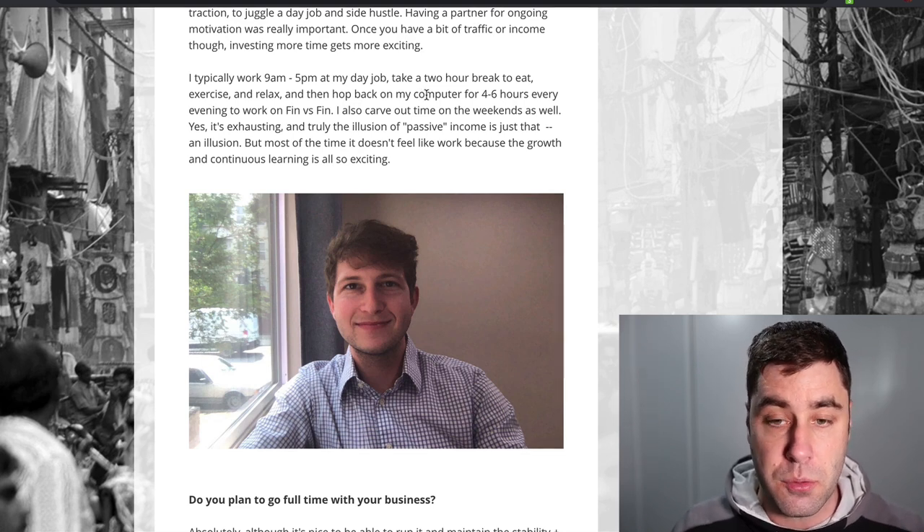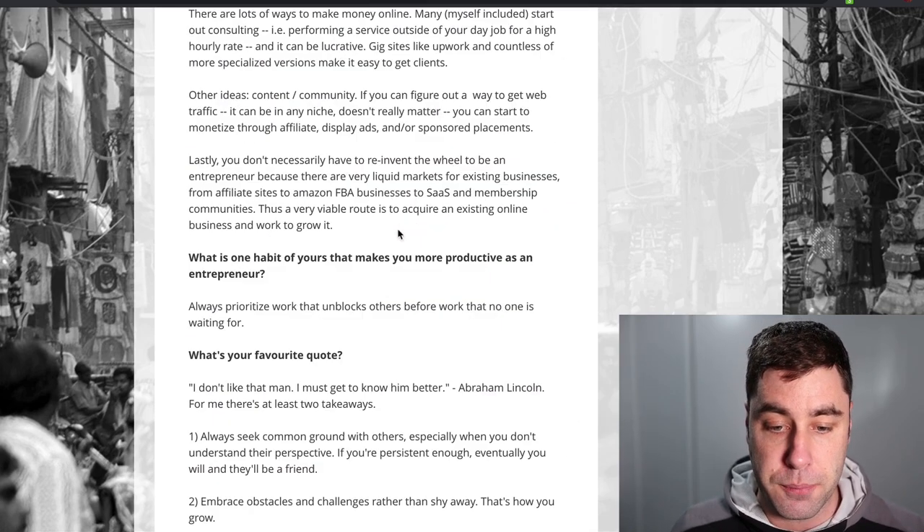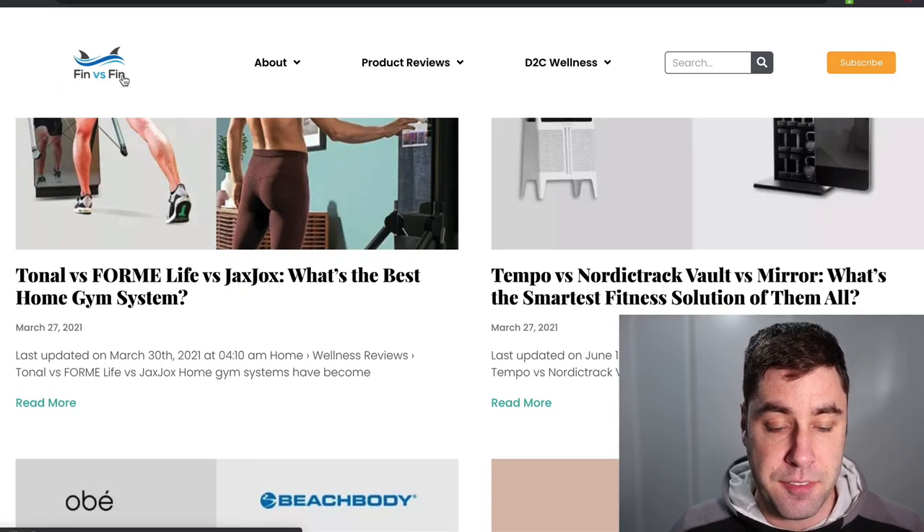There's usually some sort of story somewhere online for a particular website that's making money because these guys do interviews for exposure. So that is Fin vs. Fin.